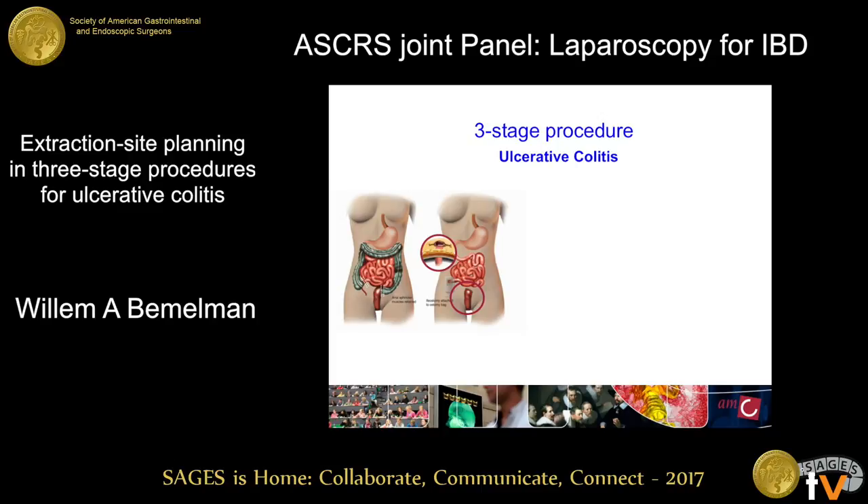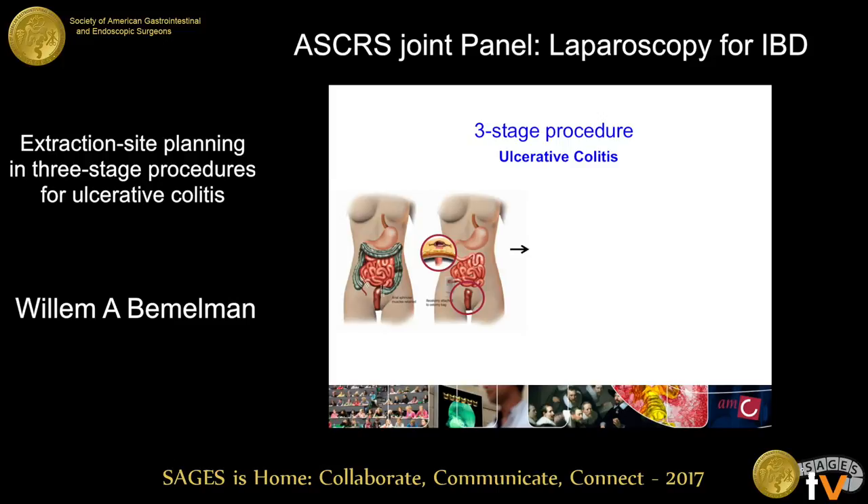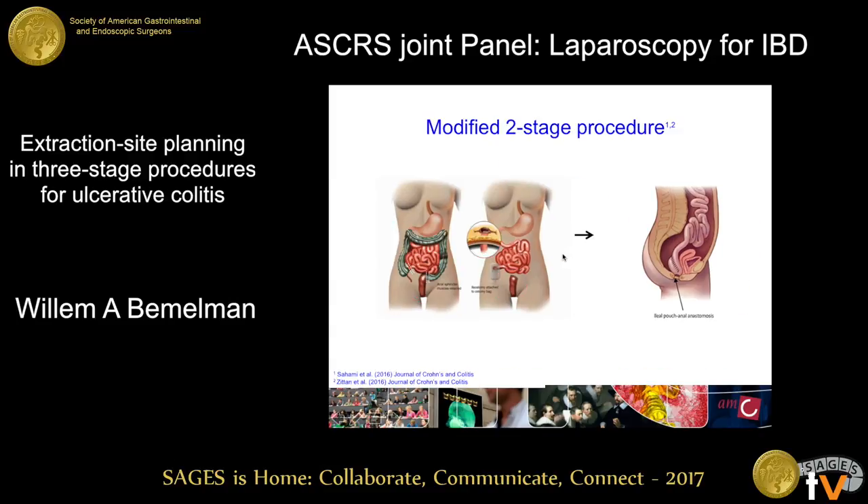In ulcerative colitis, we have the three-stage procedure and the modified two-stage procedure. In the three-stage procedure: first the subtotal colectomy, followed by a completion proctectomy with defunctioning ileostomy, and then closure of the ileostomy. If you don't want to put up an ileostomy to protect the newly made anastomosis, then you will have the modified two-stage procedure. As Eric Weiss elegantly addressed, most of these patients — if they're in the acute setting — are malnourished, have biologicals on board, and are anemic. So you should go for a subtotal colectomy first and do the completion proctectomy later.